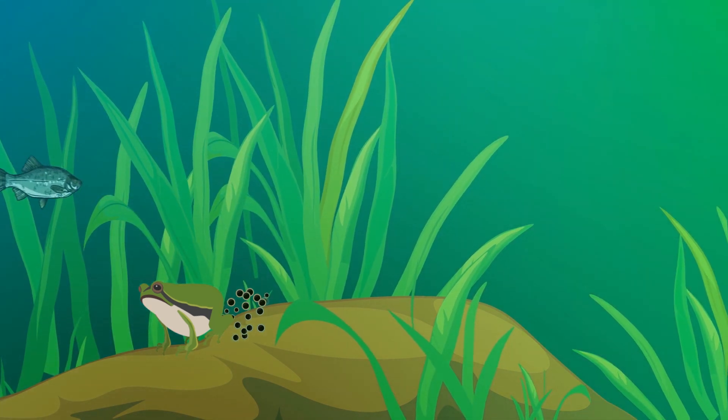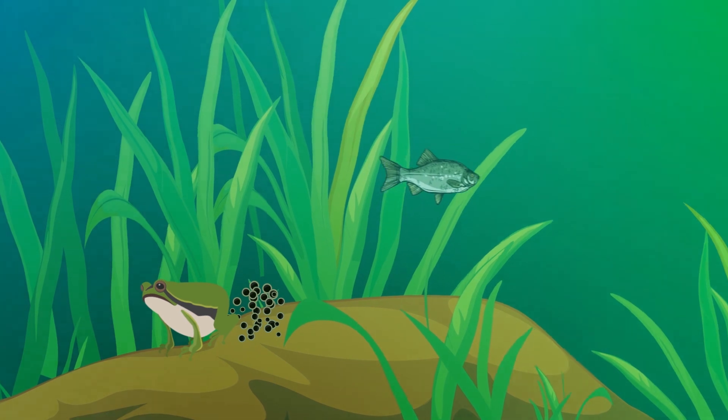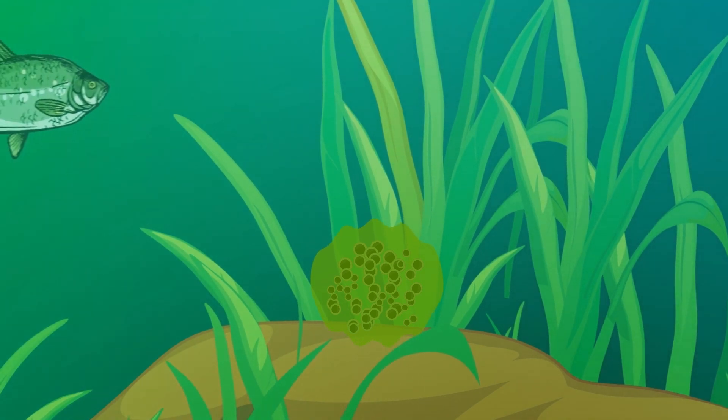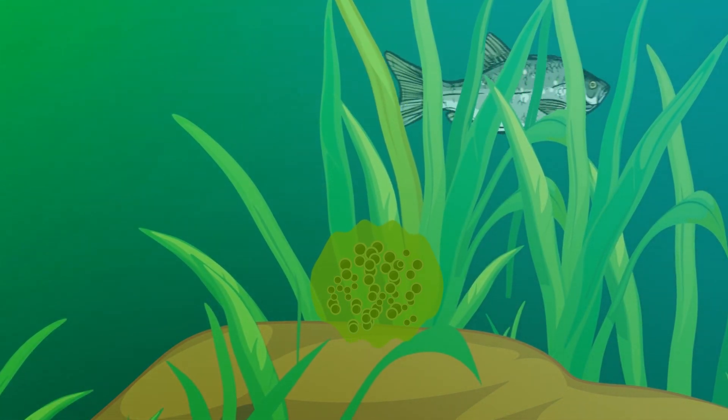These eggs come in many different sizes, colors, and shapes depending on the type of frog. The eggs are covered with a slippery jelly. This jelly protects the eggs from being eaten by other animals.